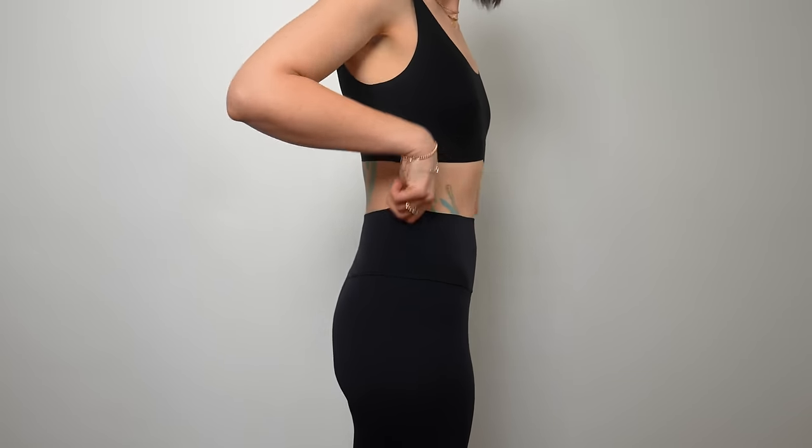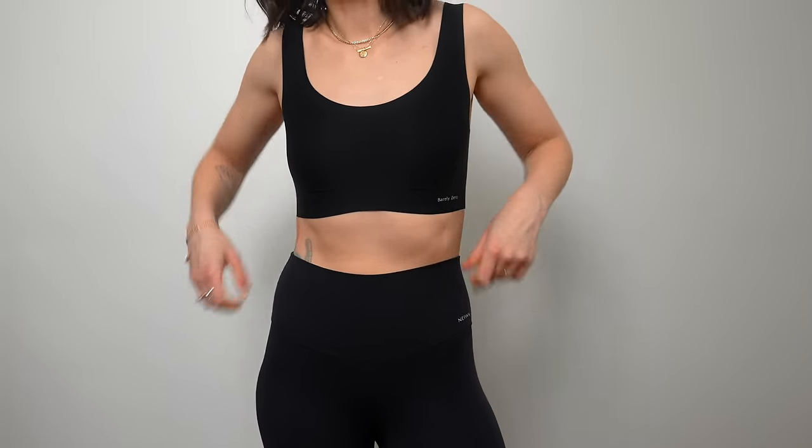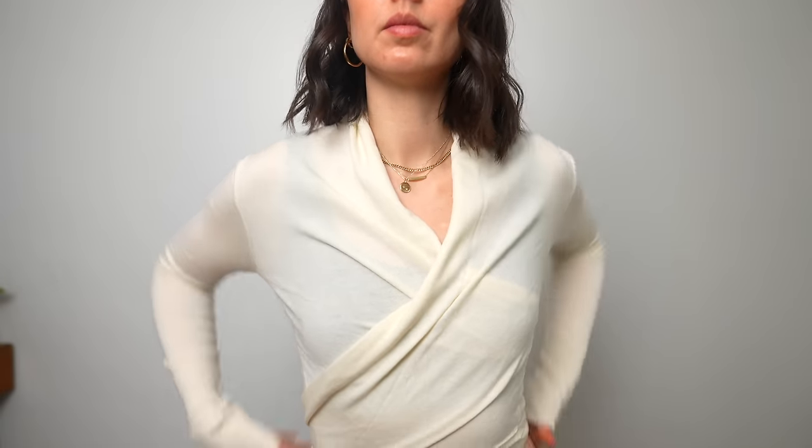Naywai also recently came out with some activewear and they sent me their leggings — very buttery, very soft, nice and high-waisted, quite flattering. They also sent me this ballet cardigan, which is essentially like a wrap top. It's 80% wool, 20% polyester, so it can keep you quite warm but still breathable. I like that you can wear it to a workout class or in your everyday, which really helps maximize versatility in your wardrobe.